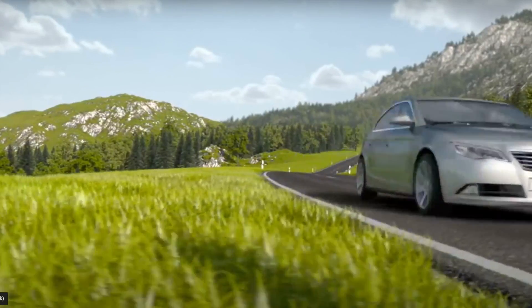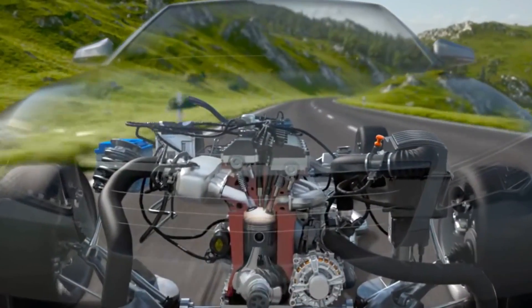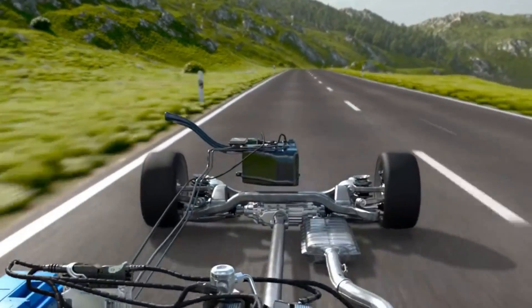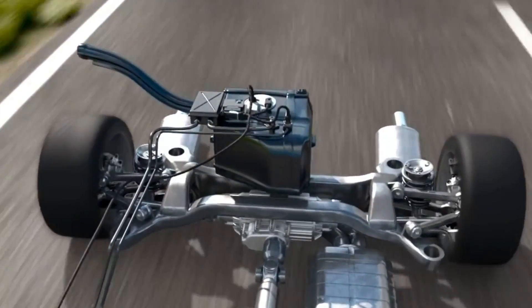Engines with gasoline direct injection create the air-fuel mixture right in the combustion chamber. This results in higher compression, thus improving efficiency. Torque and driving dynamics are increased,